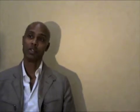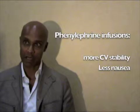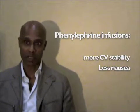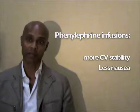So now people use phenylephrine mainly because of the acidosis, but also because it provides much better cardiovascular stability. The mothers aren't as nauseous and they don't vomit as much either. So purely from that point of view, it's a pretty good technique.